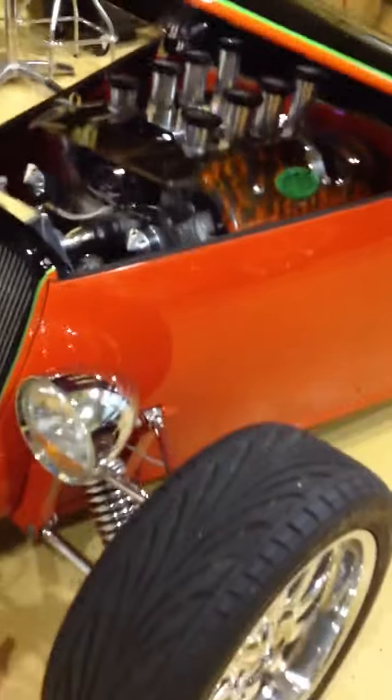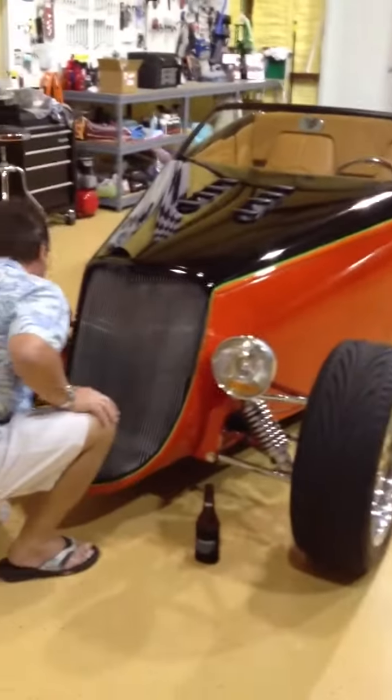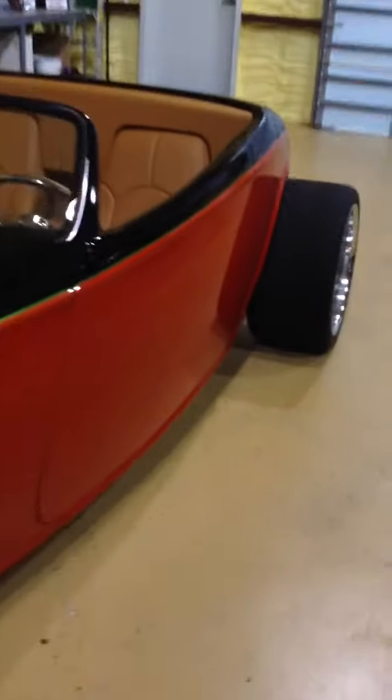So who had it built? Was it somebody like a big outfit? Yeah, a big hot rod builder. It's just stunning. Pretty cool.